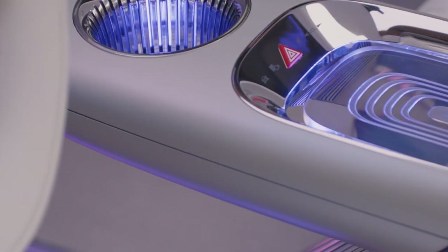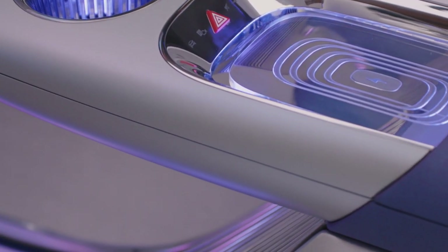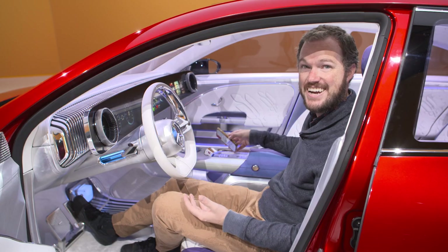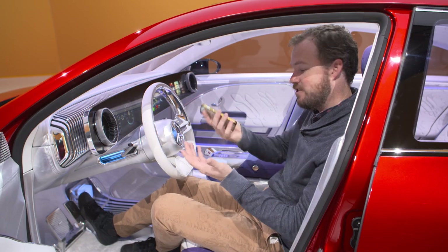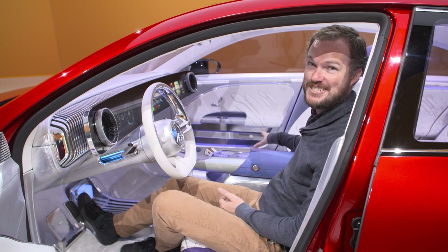Some other very cool touches: there's a glass inductive charger on the center console, and furthermore, there are magnetic coils mounted in the seats so that when you jump in and throw your phone down, it will charge right there next to you on the seat.